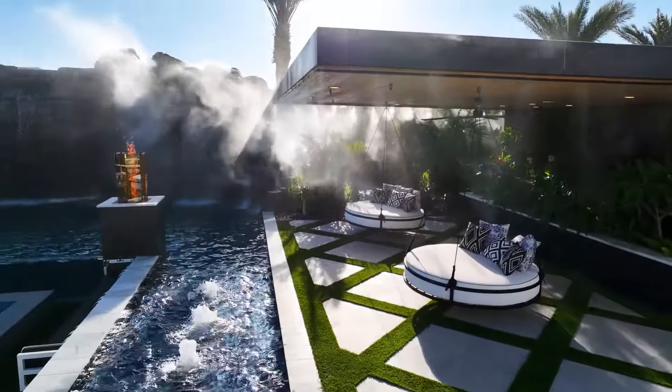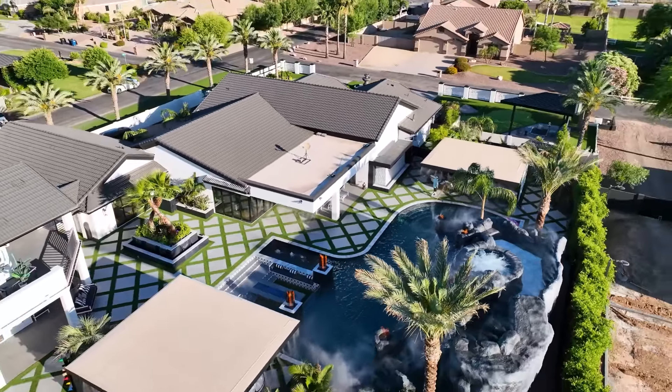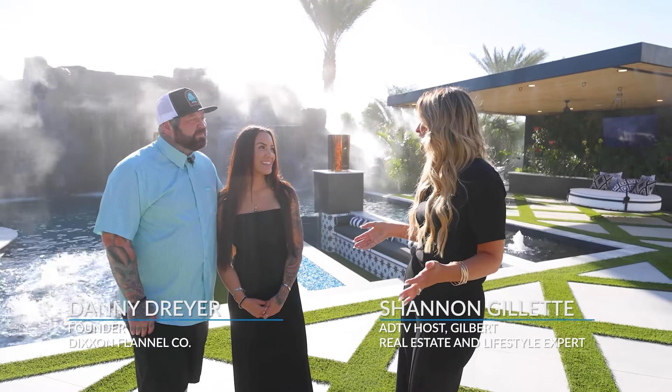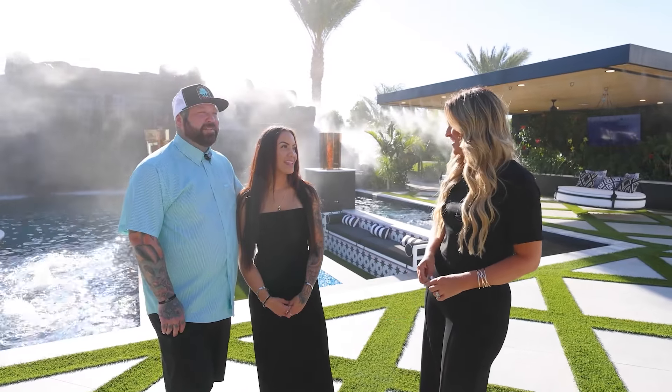This is one incredible home. Thank you so much for inviting us over and giving us the tour. It's fun coming to see everything we put into this. Your build team was absolutely exceptional — it's an honor. You had an incredible team on your side to bring your vision to life. Thank you so much.